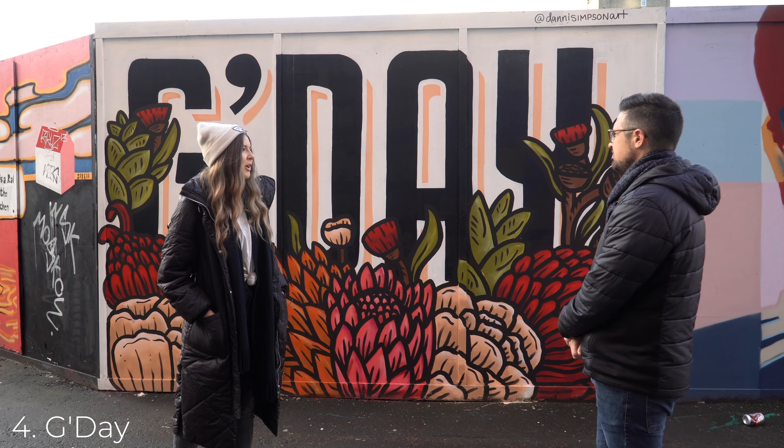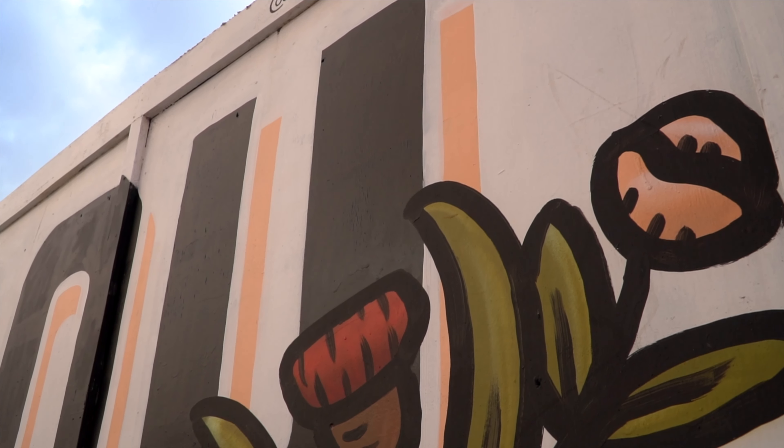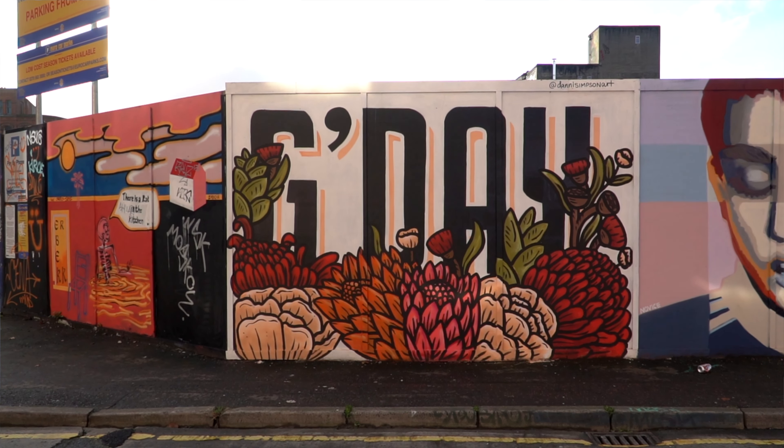Hey guys, my name is Dani Simpson. I am an Australian artist who now lives in Belfast and I'm going to take you on a street art tour across the city.